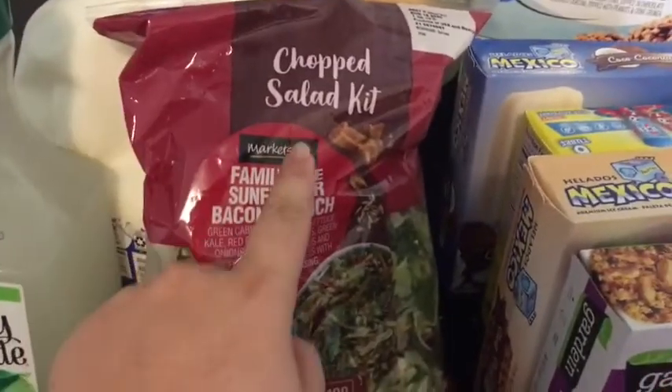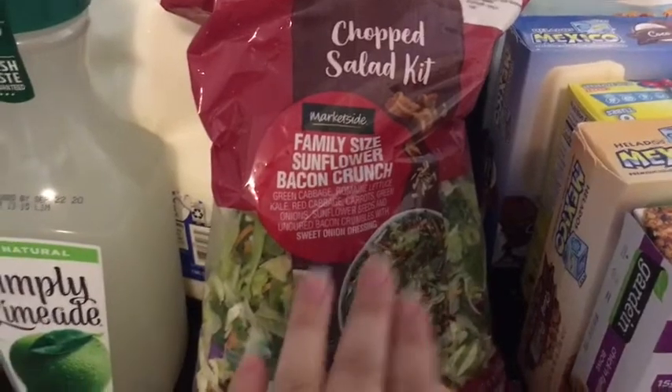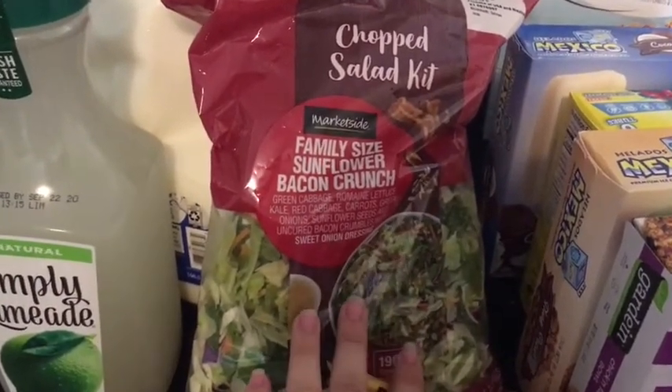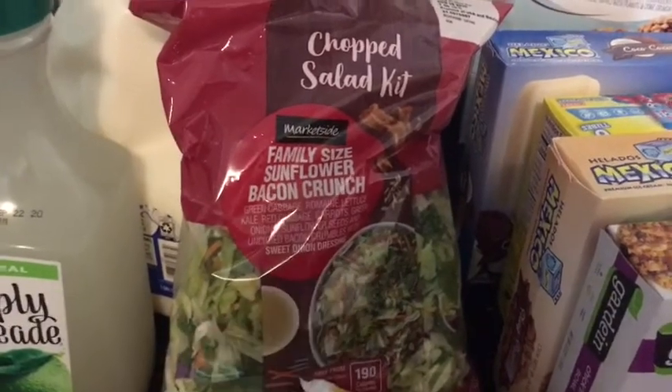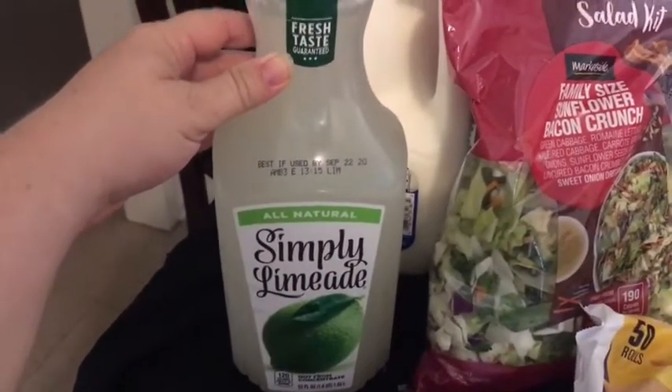I got this salad chopped salad kit — Market Side Family. This is so good, you guys. If you love salad, you are going to love this one. It's my second time getting it. It has bacon and sunflower seeds in it — so good. And then my husband picked up his lime juice.